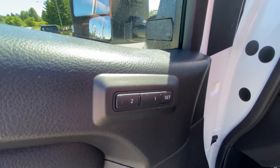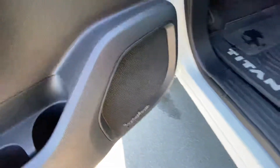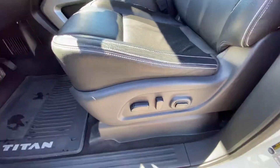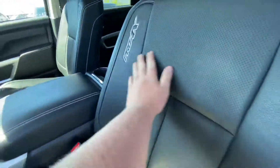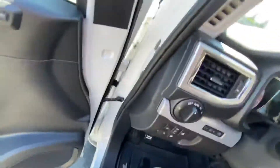Memory seating for up to two drivers right here. Two bottle holders and some storage in the door. Rockford Fosgate premium audio system — the bass is exquisite, I suggest you come take a listen. Power driver seat with lumbar support, all leather, with the Pro 4X branding in the seat as well.